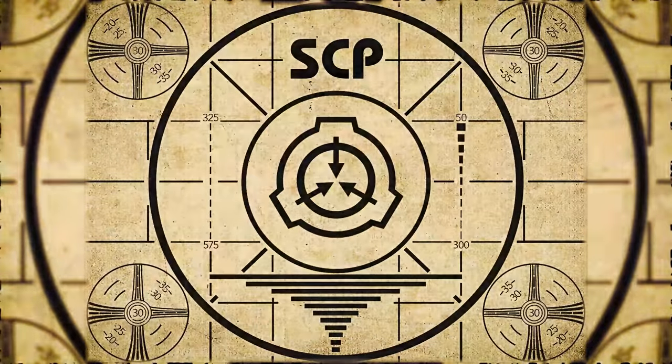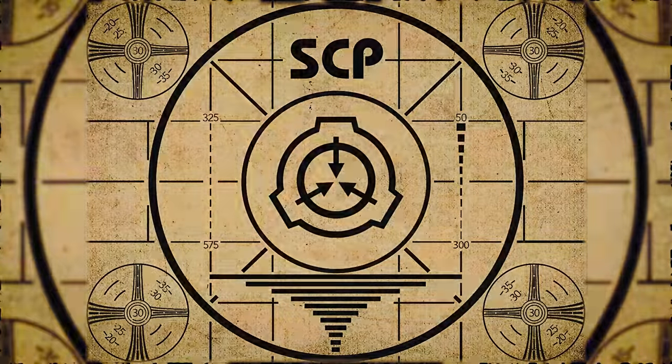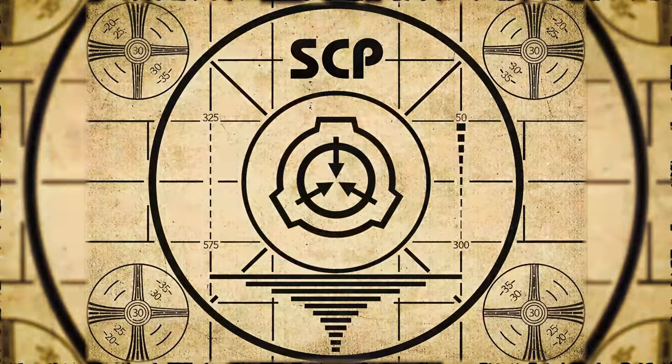Lesson complete. If you missed the previous orientation, go watch SCP-311: Tactile Displacement Gloves right now, or for the complete course, watch this playlist.